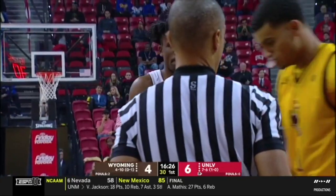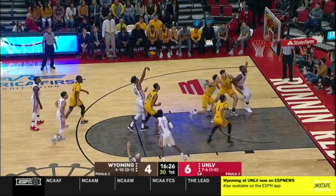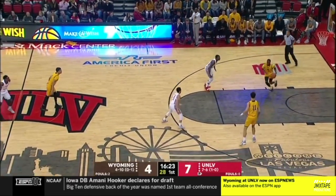A big development — Nevada, a one-seed in the latest edition of Joel Enargu's Bracketology, falls in conference play. And what a missed opportunity: Kansas went down as the number five team in the country — I believe that was to Iowa State. So it was an opportunity for Nevada to crack the top five, and that won't happen after this big loss to New Mexico.